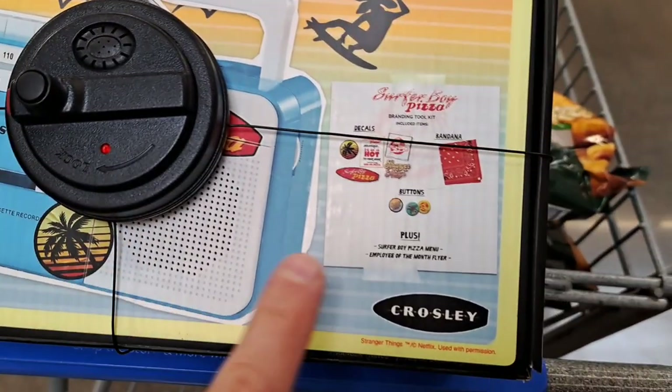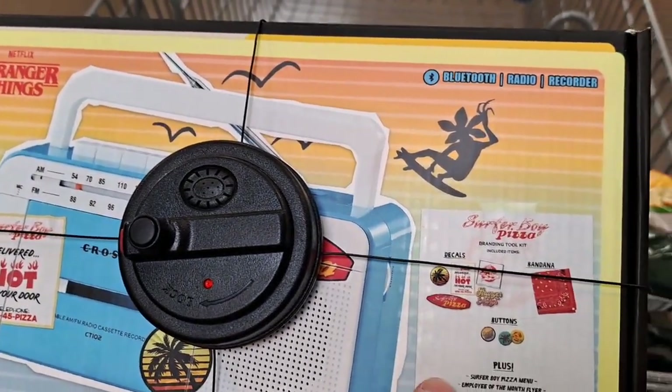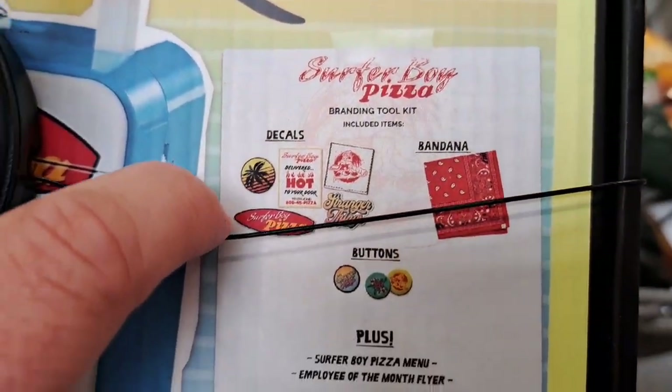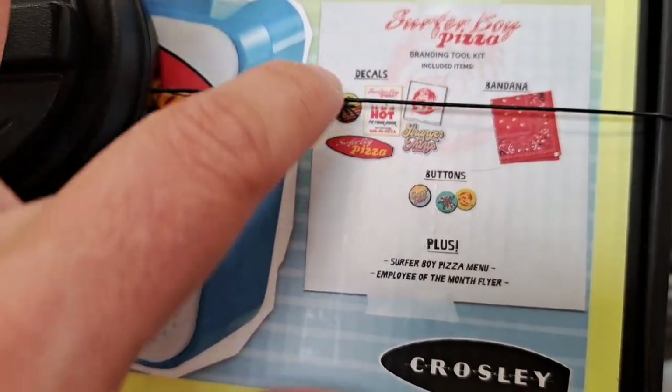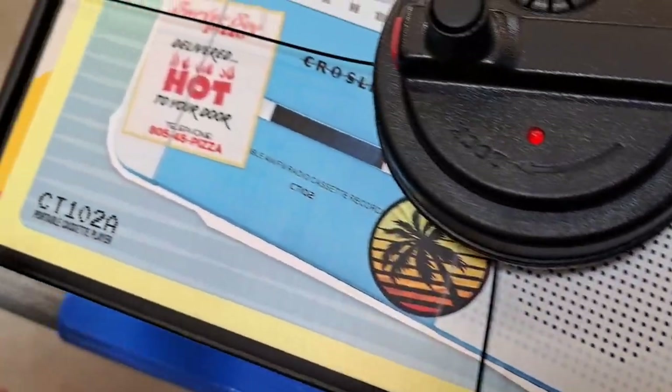They got this Stranger Things Crosley boombox back out on the shelf. Pretty cool — comes with decals, bandana, buttons. It has a pizza menu and a Ploy of the Month flyer.